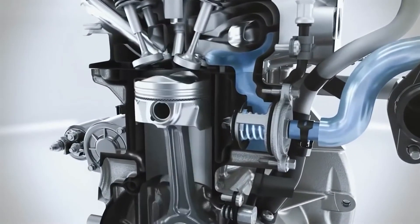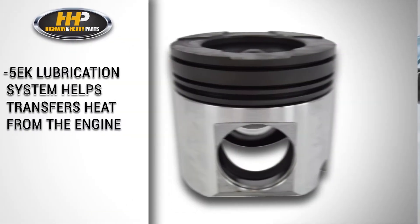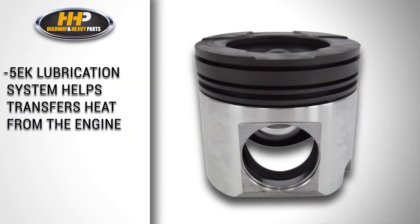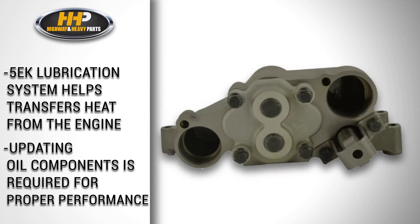To support the increased volume needed, replacing the engine's oil pump is required. The 5EK's lubrication system helps transfer heat out of the engine. When installing the two-piece piston, updating the lubrication components is required to ensure proper performance.